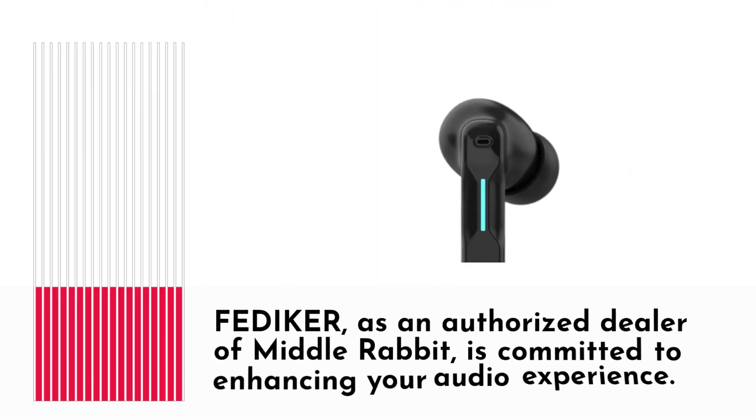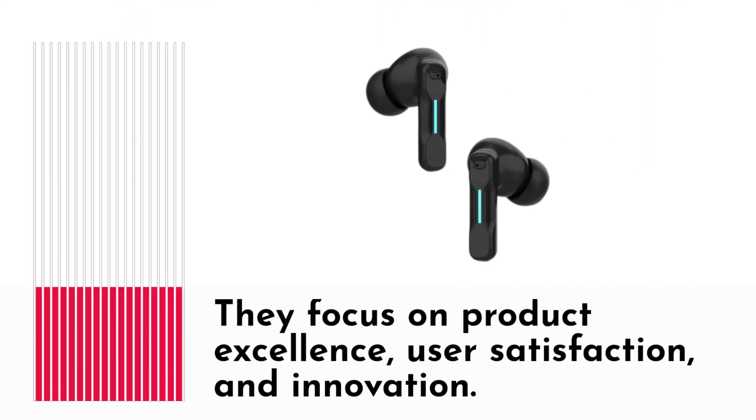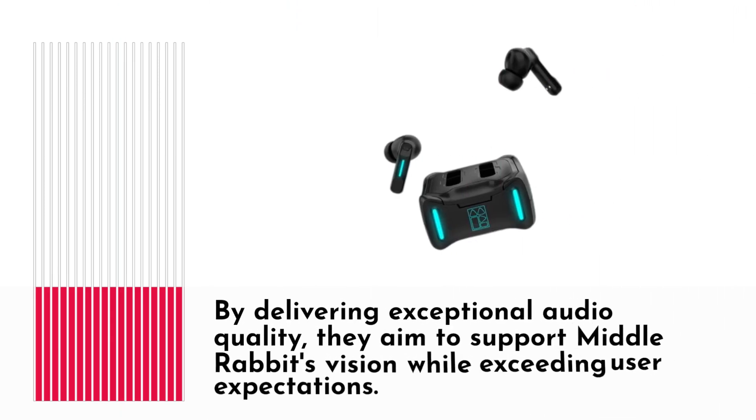FEDI-KER, as an authorized dealer of MiddleRabbit, is committed to enhancing your audio experience. They focus on product excellence, user satisfaction, and innovation. By delivering exceptional audio quality, they aim to support MiddleRabbit's vision while exceeding user expectations.